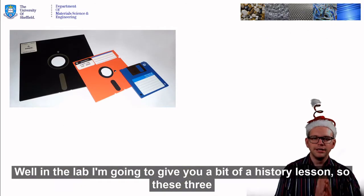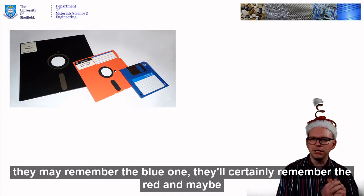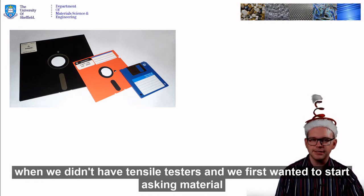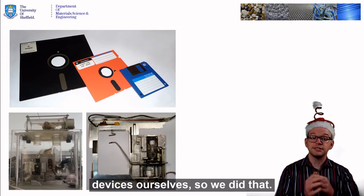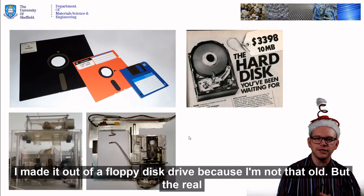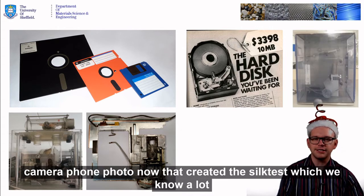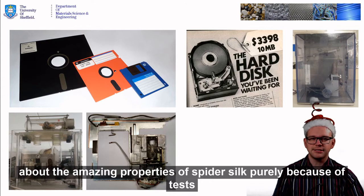What about the lab? How do we do it in the lab? I'm going to give you a bit of a history lesson. These three things are floppy disks — you can ask your parents; they may remember the blue one, they'll certainly remember the red, and maybe even your grandparents might remember the black one. Basically, when we didn't have tensile testers and we first wanted to start asking material properties about silk, we had to build these material testing devices — these tensile testing devices — ourselves. This was an example of something I made 15 years ago out of a floppy disk drive. But the real advances came from a modification a few years earlier to the hard disk — $3,400 for 10 megabytes of storage, one camera phone photo now — and that created a silk testing device from which we know a lot about the amazing properties of spider silk, purely because of tests done on that instrument.